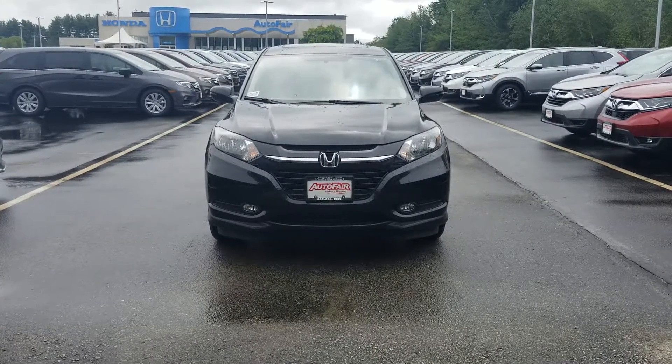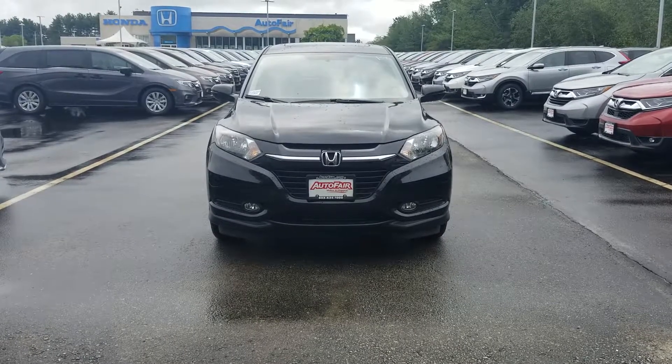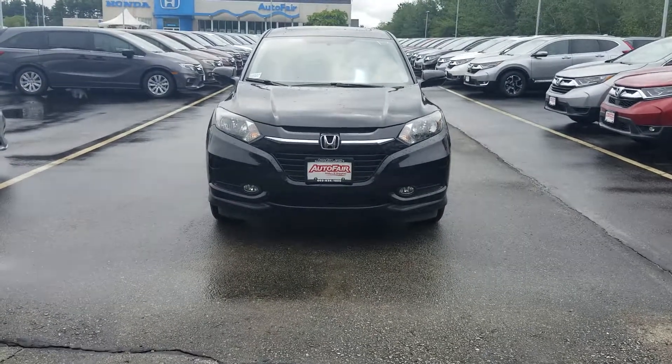Hey, Colleen Rhee here at AutoFair Honda in Manchester with the 2018 HR-V EX that you're interested in. Just wanted to do a quick walk around and show you some of the cool features of the car.